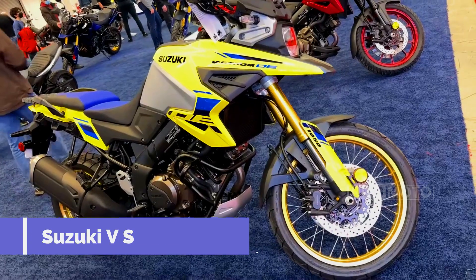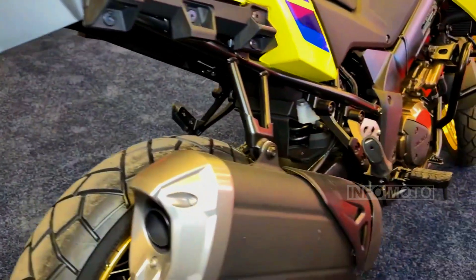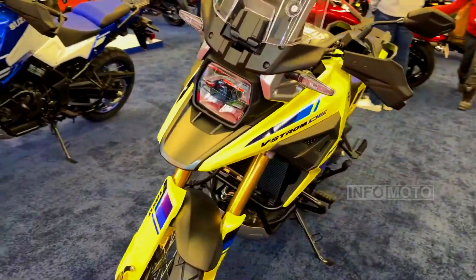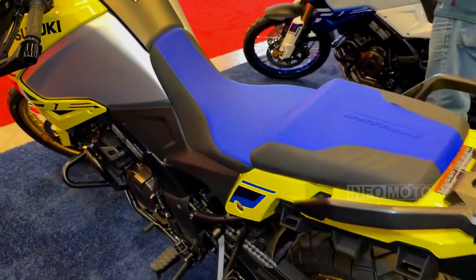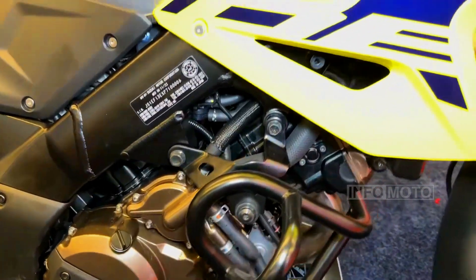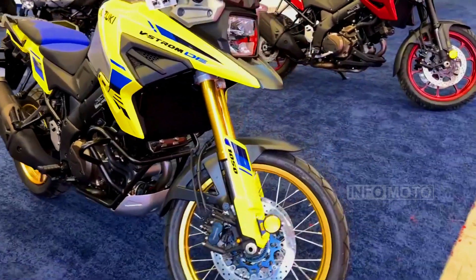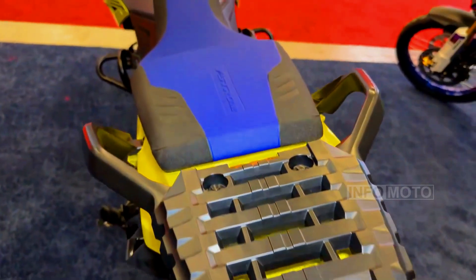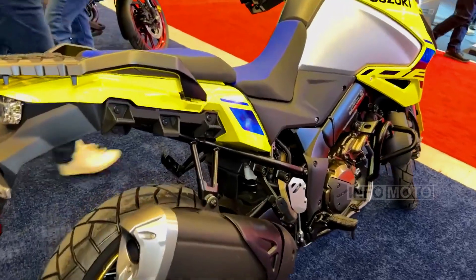Number 2: Suzuki V-Strom 1050. For over two decades, Suzuki V-Strom motorcycles have been a favorite among long-distance touring enthusiasts, renowned for their robust performance, reliability, comfortable ergonomics, and versatile suspension — well-suited for both on-road and off-road adventures. The V-Strom 1050 features a reliable 1037cc V-twin engine that delivers 106 horsepower, housed in a twin-spar aluminum alloy frame. Weighing in at 534 pounds, it boasts a power-to-weight ratio of 0.198 horsepower per pound.